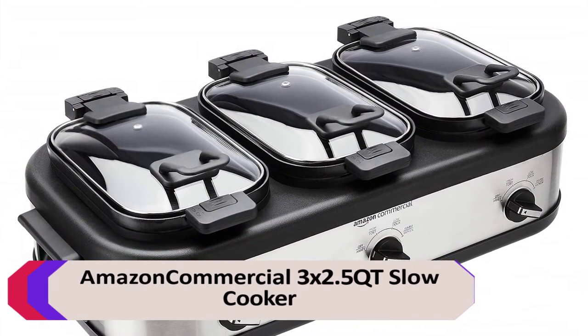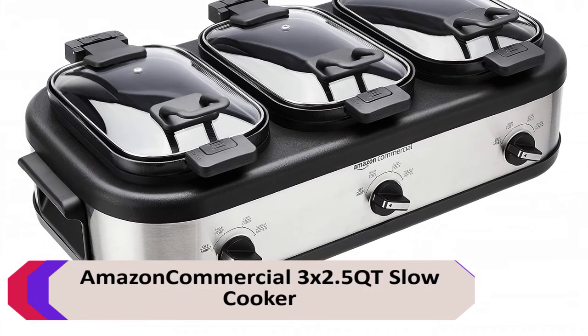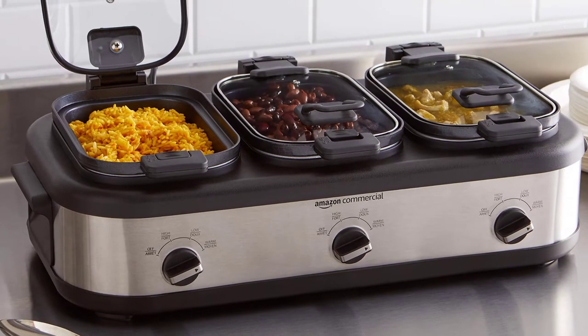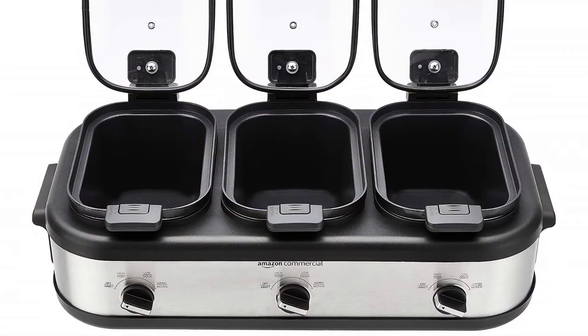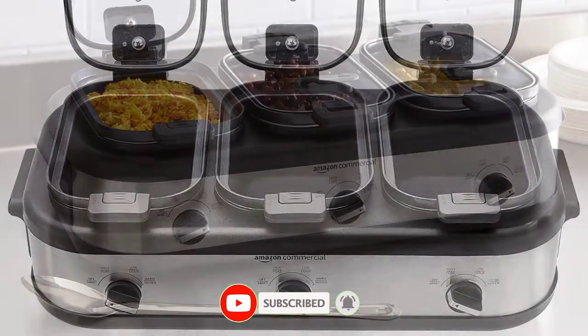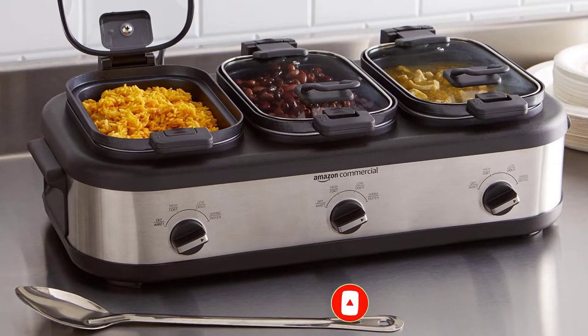Number 3: Amazon Commercial 3x2.5 QT Slow Cooker. The Triple Slow Cooker is a versatile kitchen appliance that allows you to cook three separate dishes at once. The three 2.5-quart ceramic pots can be used to cook a variety of foods, such as stews, casseroles, and soups.